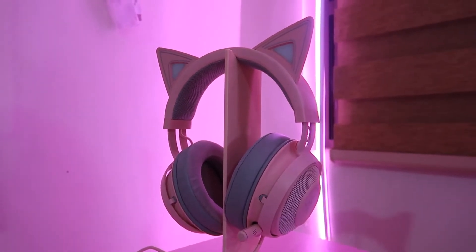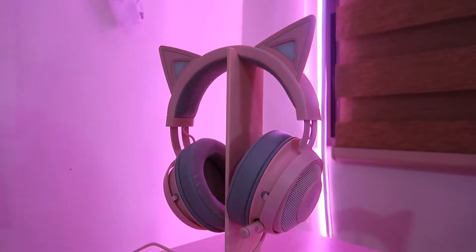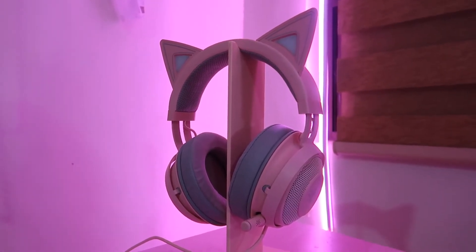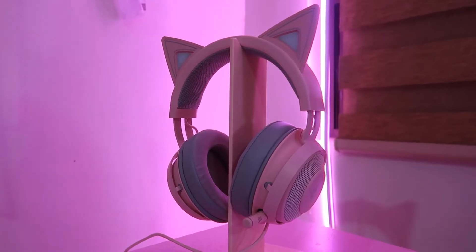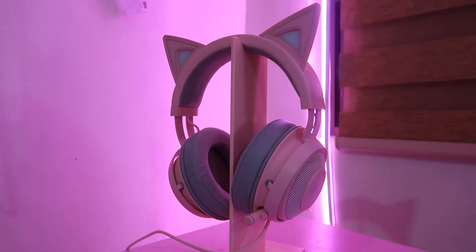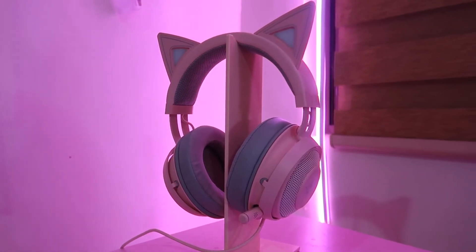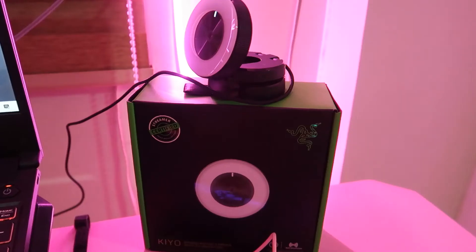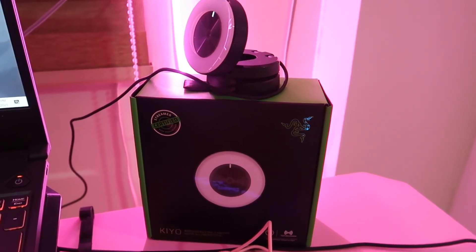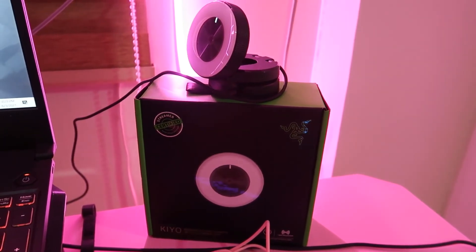This is the headset that every girl gamer has — the Razer Kraken Kitty headset in quartz. If you like cats and the color pink, I say this headset is perfect for you. It has a retractable mic, it lights up, it's super cute, and I love using it because it's super comfy as well.